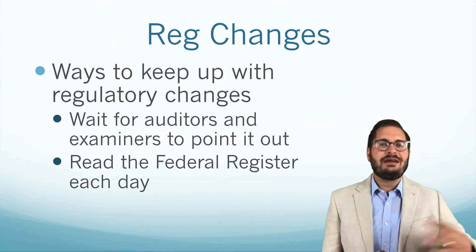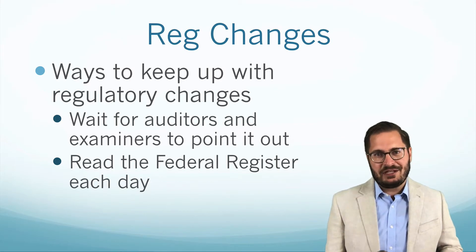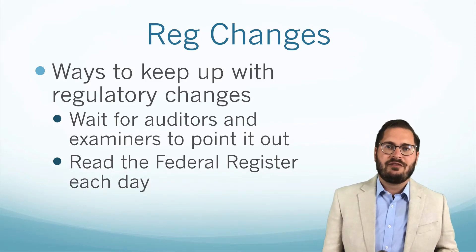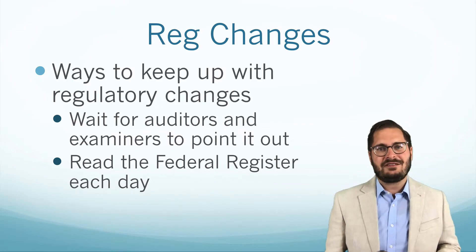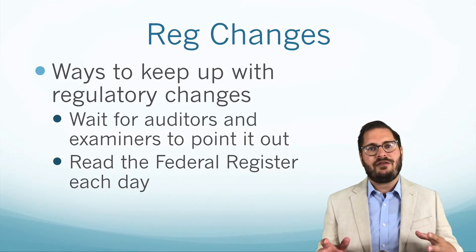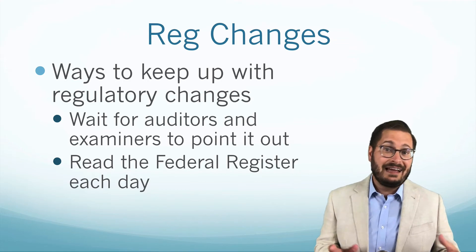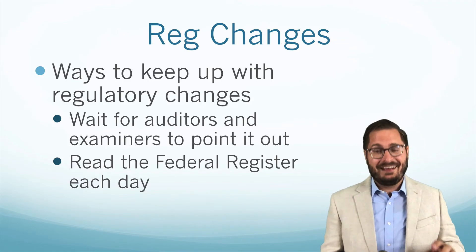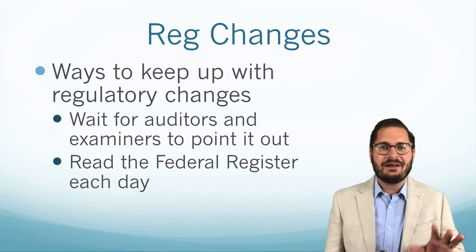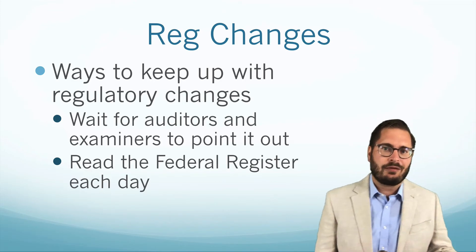The second way to keep up with regulatory changes is to read the Federal Register each day. The Federal Register is a publication of all the laws and regulations that are changing — it's the formal way that all agencies must submit applicable changes in a public format. There are a lot of different agencies that don't apply to banking or finance that you have to sift through to find the rules that actually apply to you. Reading the Federal Register is not an exciting task, though I do dig into it since I'm quite the compliance nerd. But if you miss a day, you may miss a change, and that becomes a problem.